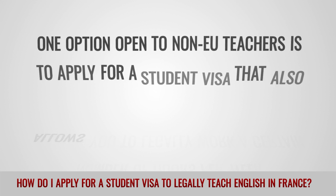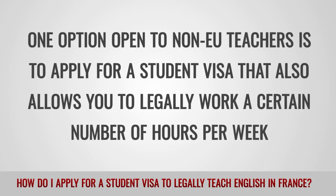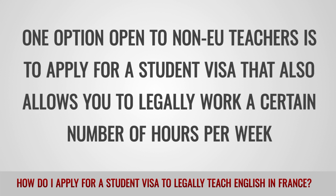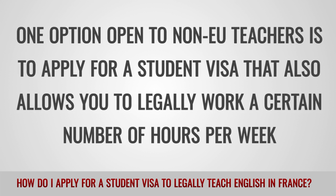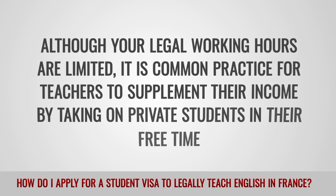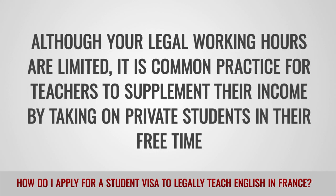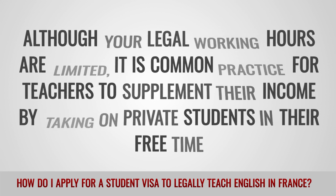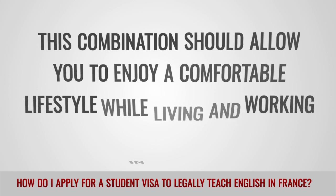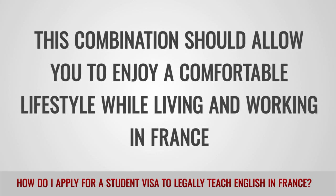One option open to non-EU teachers is to apply for a student visa that also allows you to legally work a certain number of hours per week. Although your legal working hours are limited, it is common practice for teachers to supplement their income by taking on private students in their free time. This combination should allow you to enjoy a comfortable lifestyle while living and working in France.